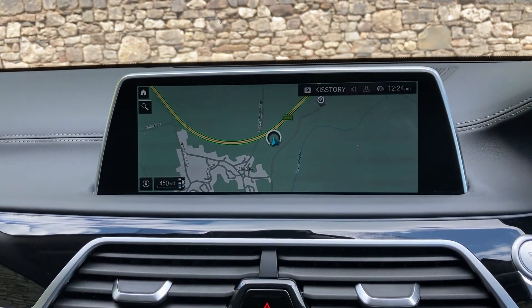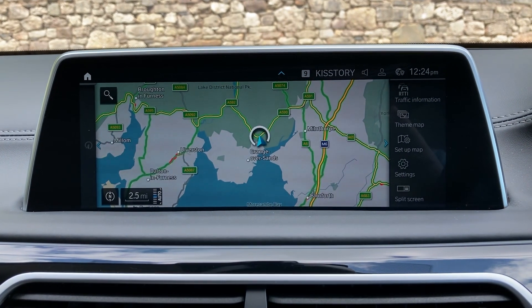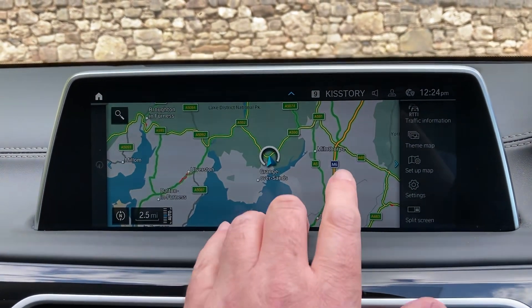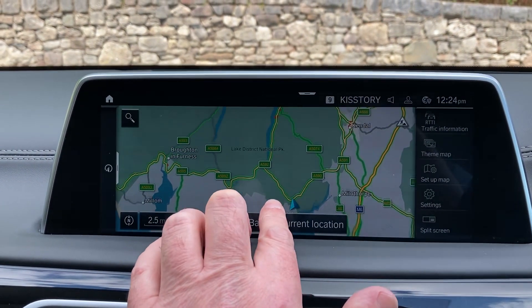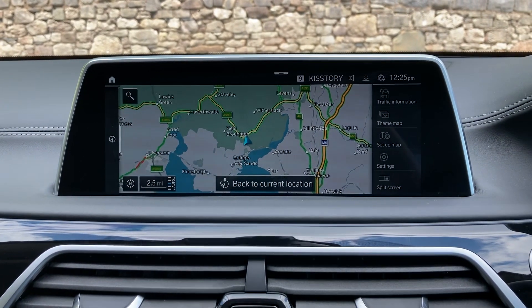Spec wise obviously we've got satellite navigation — if we just use that to show you where we're located. We're based up in Cumbria in the Lake District, a beautiful part of the world. We're about 10 minutes off Junction 36 on the M6, just south of Windermere. Feel free to call in.